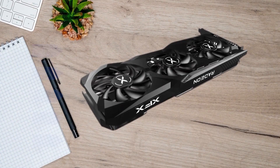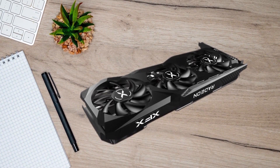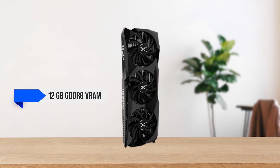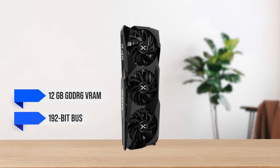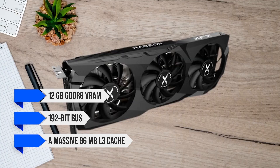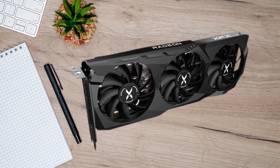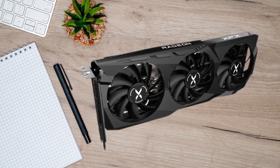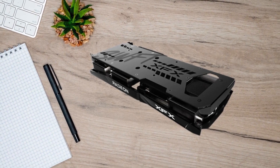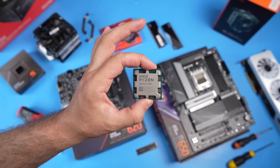The RX 6700 XT is paired with a fast kit of 12GB GDDR6 VRAM over a 192-bit bus with a massive 96MB L3 cache. Overall, it's an excellent GPU with almost no complaints and an easy pairing with an affordable CPU like the Ryzen 5 7600X.